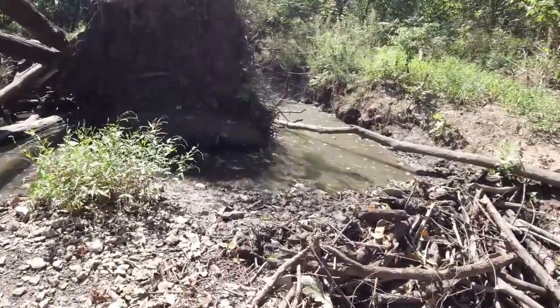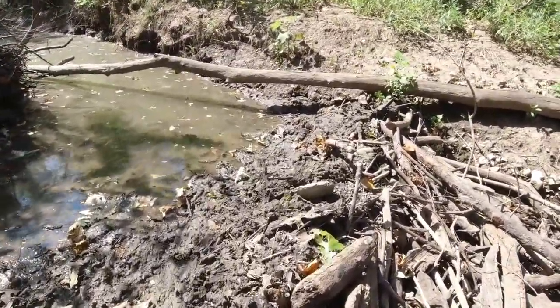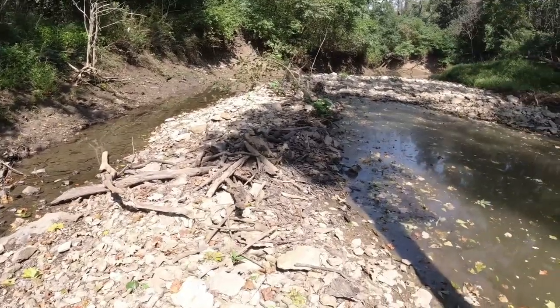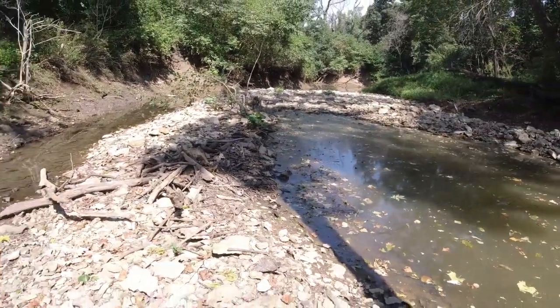Yeah, it's definitely the work of a beaver here. He packed it all up with mud, dammed up a little flow here. Another little one right there — yeah, he pinched it off pretty good.